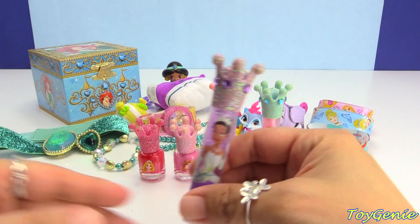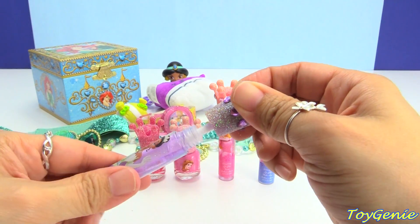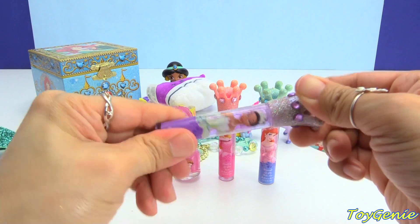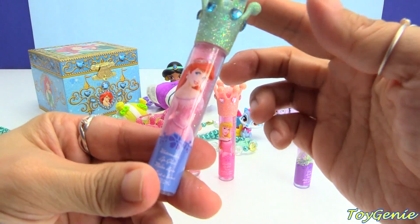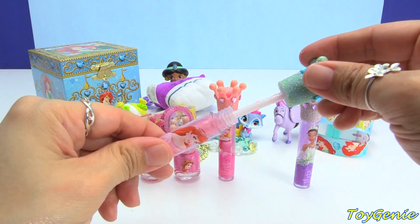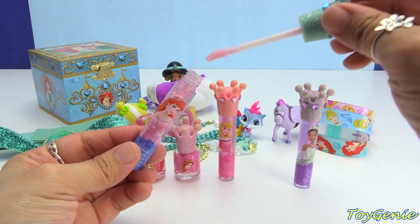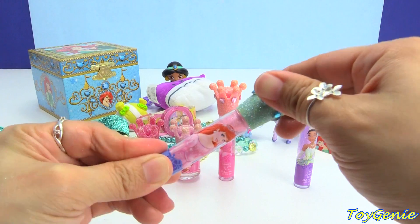Next we have these awesome lip glosses. Here is Tiana and she is in grape — the lid is totally glittery and so is the lip gloss. You can even see specks of glitter in here. It goes on clear. Oh my gosh, it smells really good! Sometimes these lip glosses don't smell good but this one is watermelon. This smells like a fresh cut juicy watermelon!